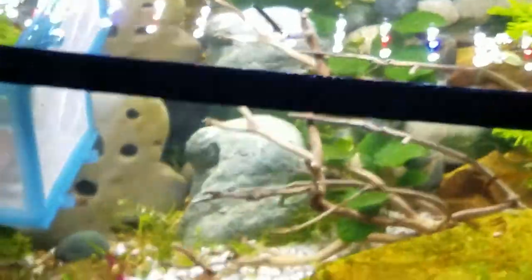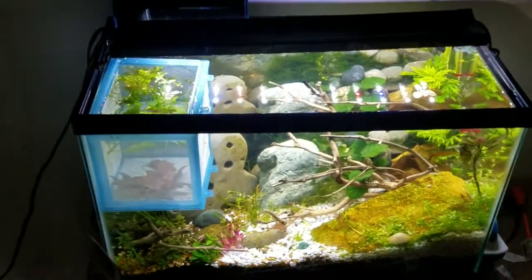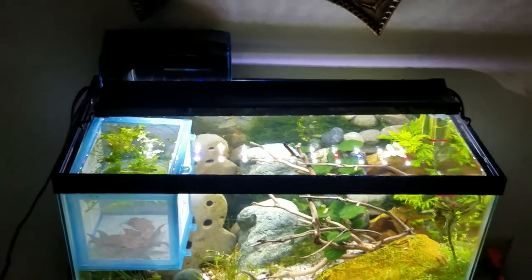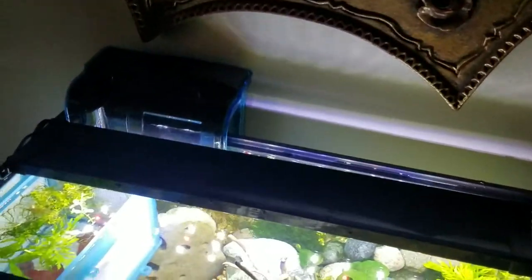It's not super pretty, but what I want to do is get the baby shrimp established — maybe two or three weeks old — and then let them out, let the parents out right away, and see how the breeder box setup goes.